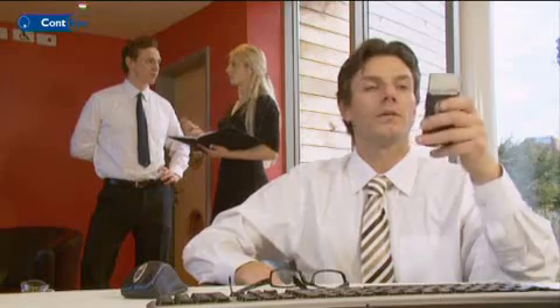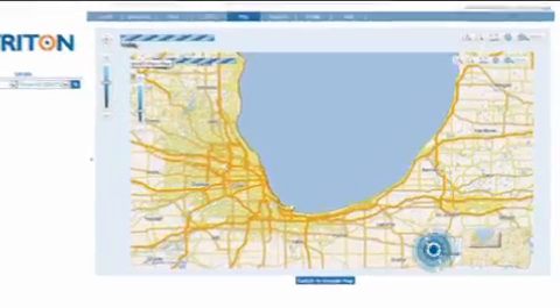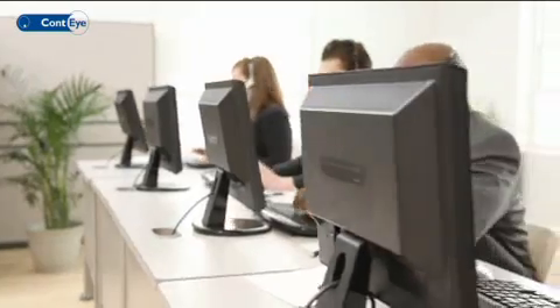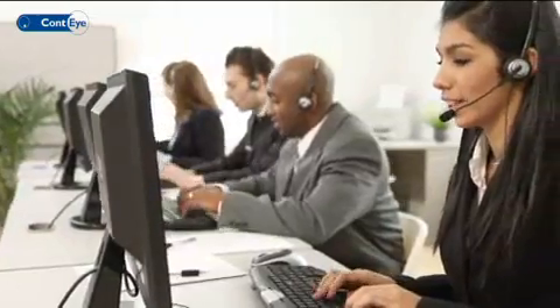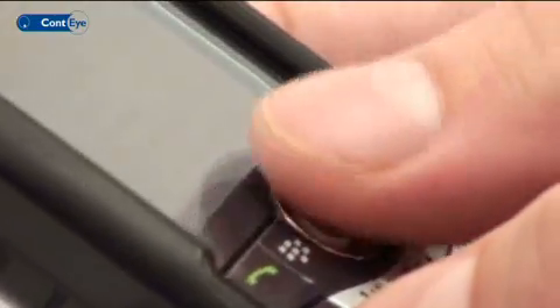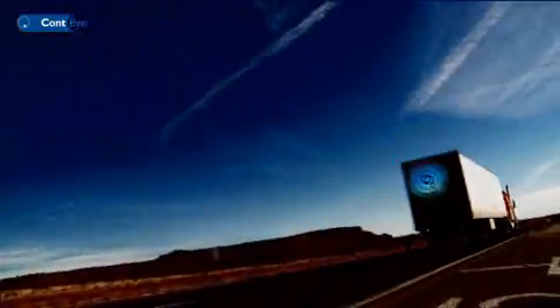Thanks to our state-of-the-art technology, you will automatically receive data about the container's location and condition. The data simultaneously reaches a professional control center that swiftly responds to any problem. The key to minimizing problems is early discovery. The Conti system notifies you immediately if the container has deviated from the planned route or schedule.